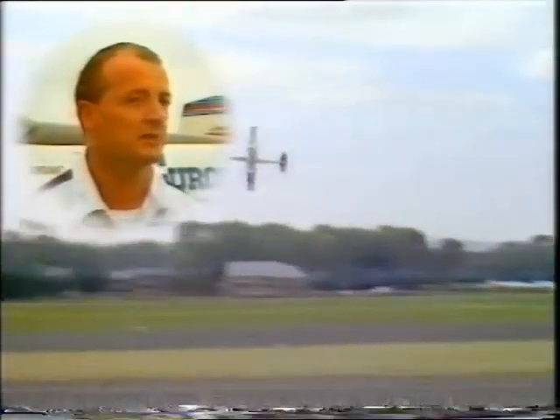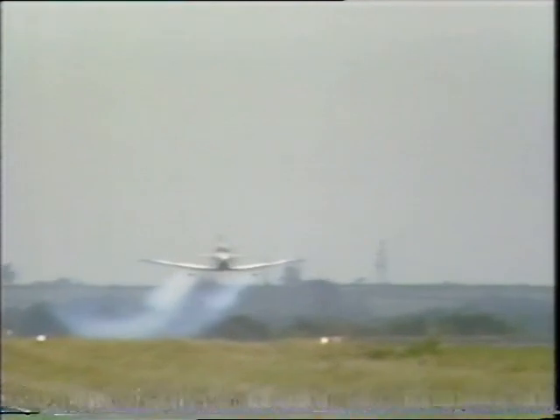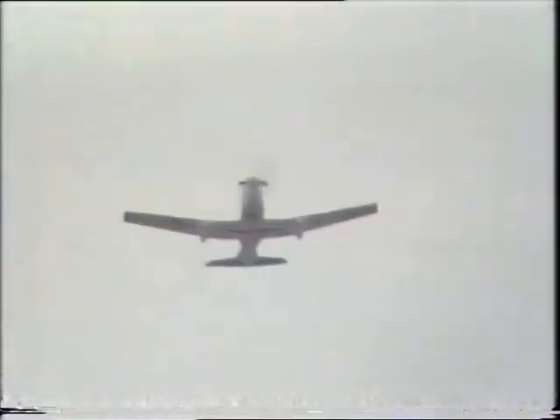The speed is 200 knots for each aircraft, and the distance is around 5 or 6 meters maximum, and that's very close. And then we join again and try to make a real show and catch the attention of the public as much as possible.